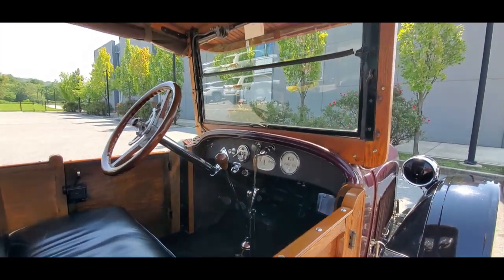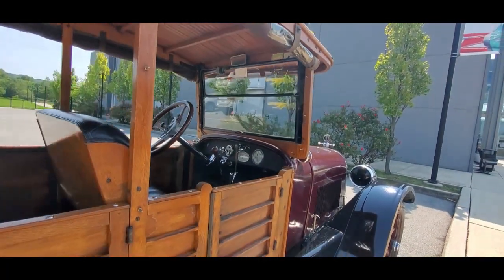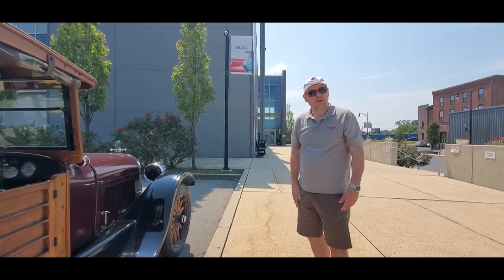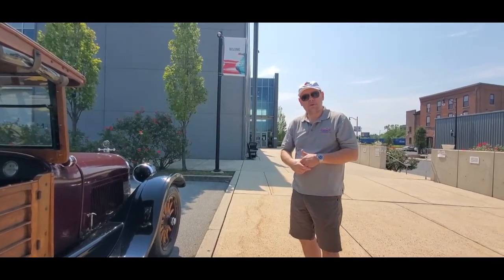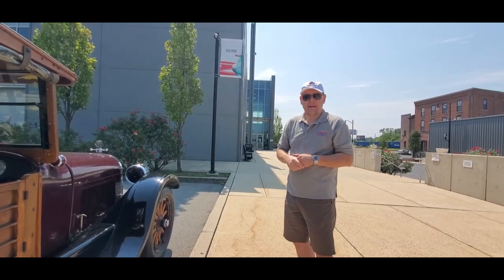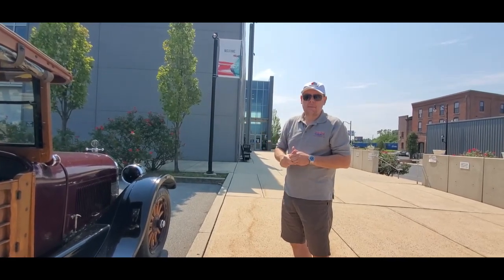That is too cool. Can't wait to start chauffeuring people around. People have lots of fun. We invite everyone to come check the website of America on Wheels Museum — you'll find the calendar of events and when the rides will happen.